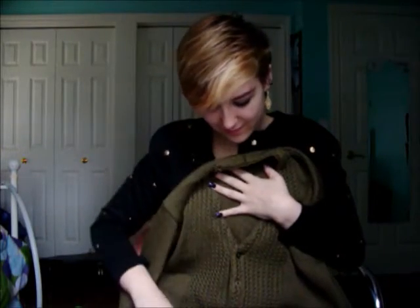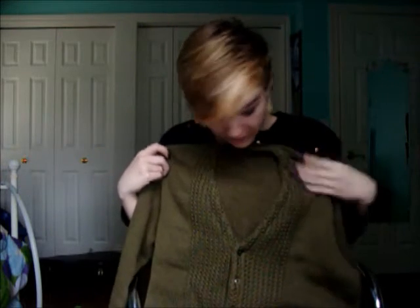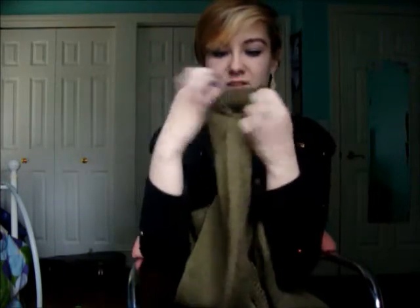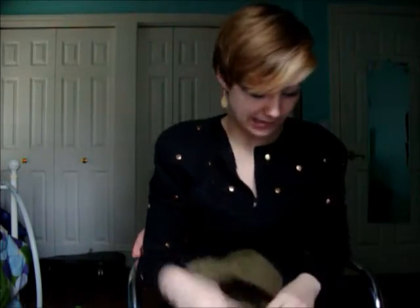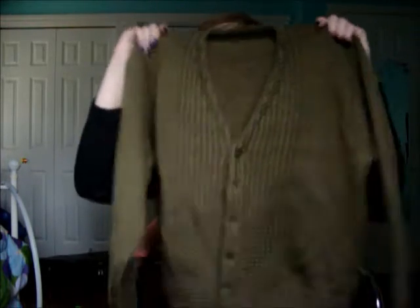This next one is vintage — it's really old and doesn't even have a tag. I'm pretty sure it was my mom's. It's this kind of poop green color. It's really interesting — she might have actually knitted it herself. It does have a lot of repairs that need to be made; both sleeves are messed up and it's a little itchy, but it's cool.